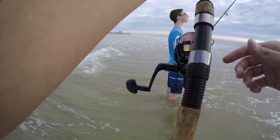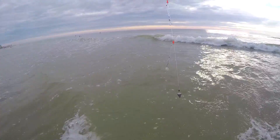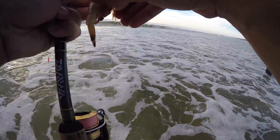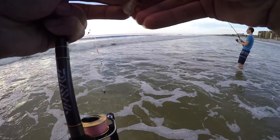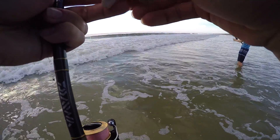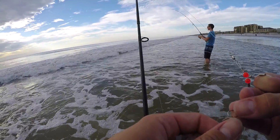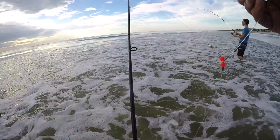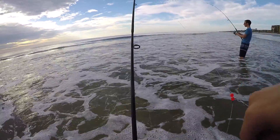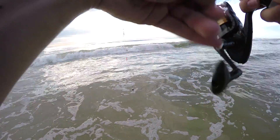All right, keep your rod tip up. That's how you tell if you've got a bite, because the rod tip will start going real crazy. Hey, you've got something — start reeling! Keep your rod tip up. Oh my god, the bite is on fire. We are getting a fish every cast, you guys. This is absolute insanity — I've never seen anything like this.